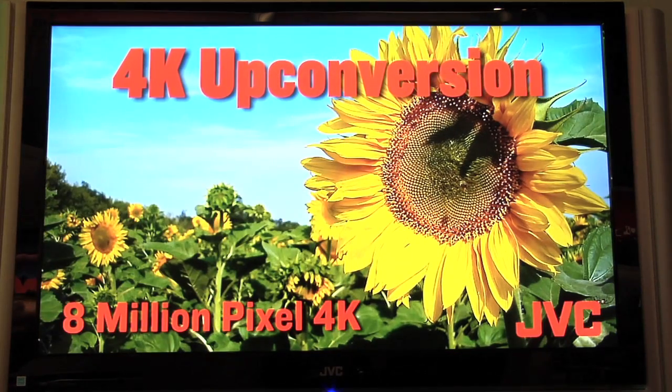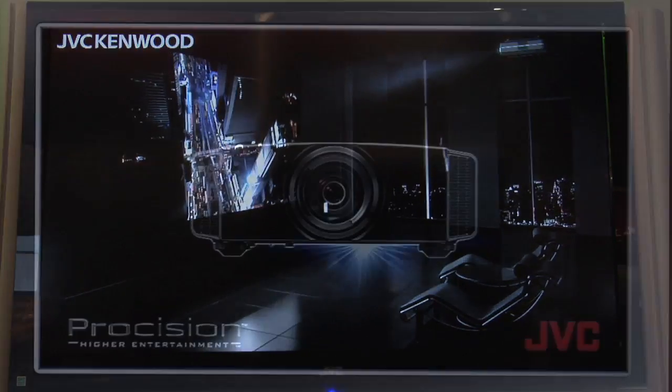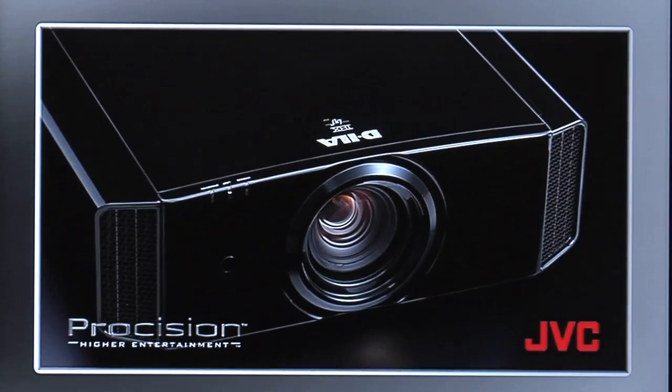That 4K image is important because if you're going to have a home theater system, you're going to have a larger screen. In order to have a larger screen, you need to have more dots. That 4K is over 8 million pixels of high quality picture.